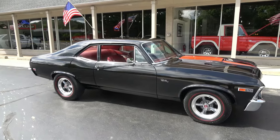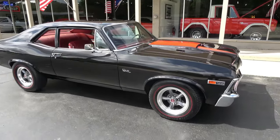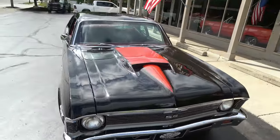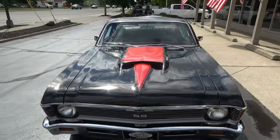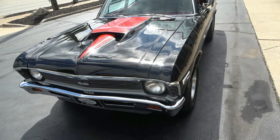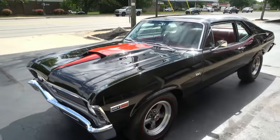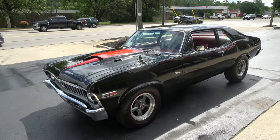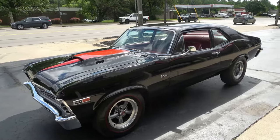Hi everyone and welcome to Southern Motors, Michigan's leading muscle and classic car dealer since 1978. Remember you can always go online and check out our updated inventory at southernmotors.com. Today we're going to take a look at a wicked cool 1969 Chevrolet Nova.